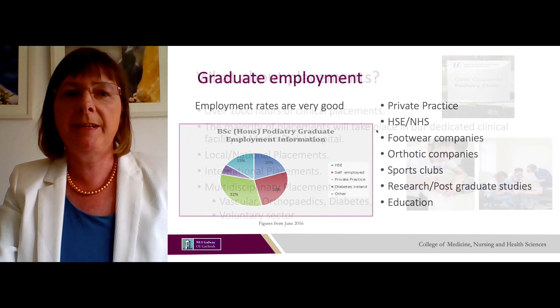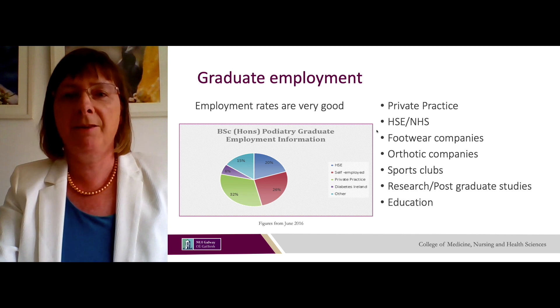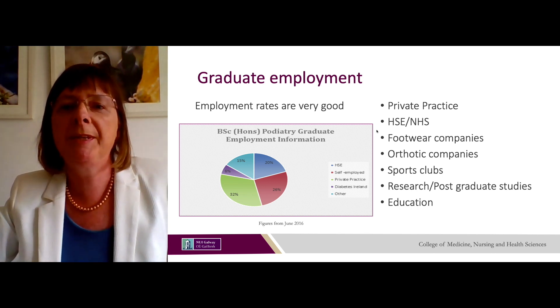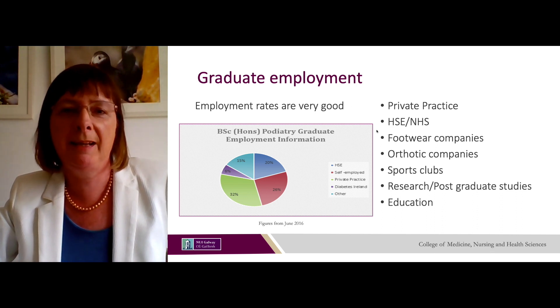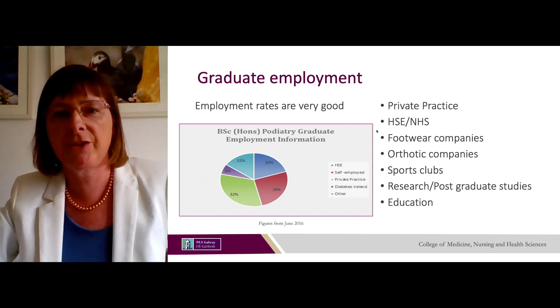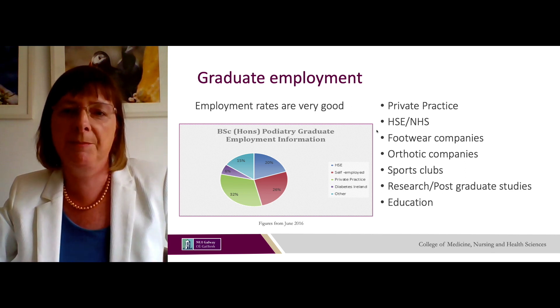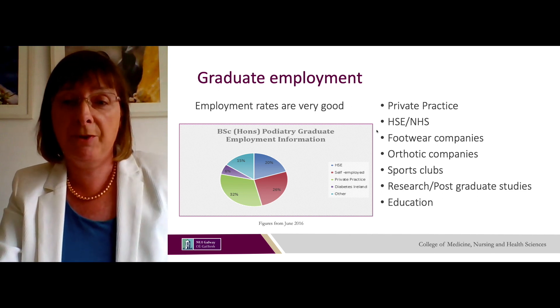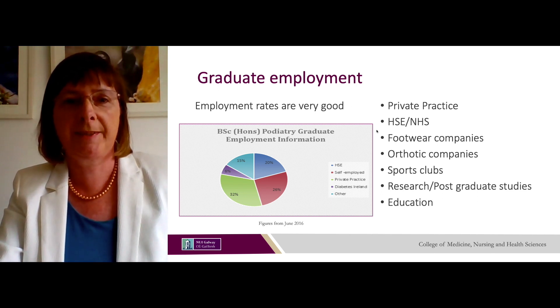Graduate employment is very good and our graduates have been successful in private practice, the public health service such as the HSE and NHS, footwear companies, orthopaedic companies, sports clubs, research and postgraduate studies, and some have taken up careers in education where they're teaching future podiatrists.